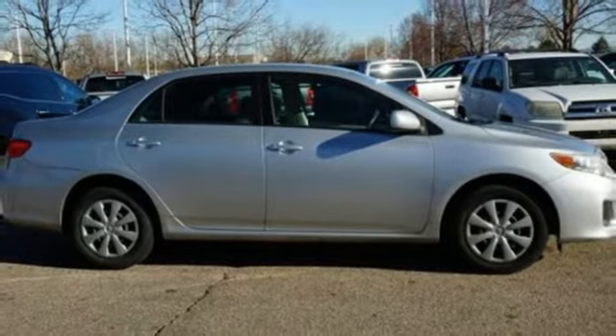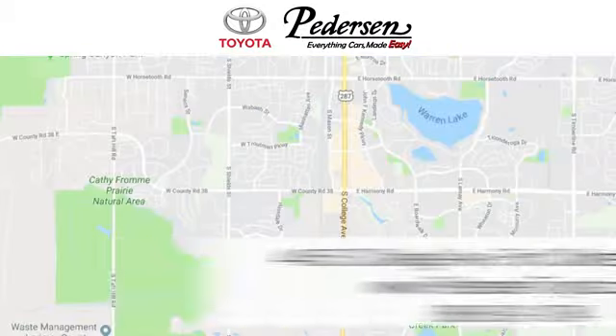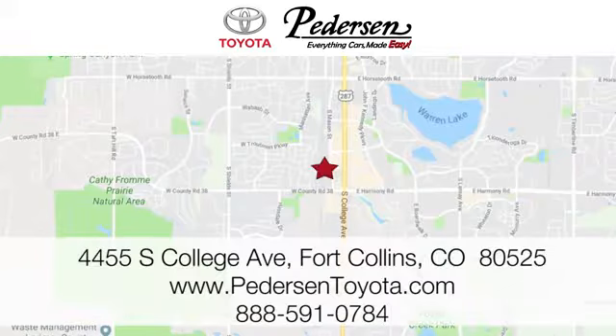Toyota — hurry in today and see it for yourself. Call, click, or visit us today. We're conveniently located at 4455 South College Avenue in Fort Collins, Colorado, or online anytime at petersontoyota.com.